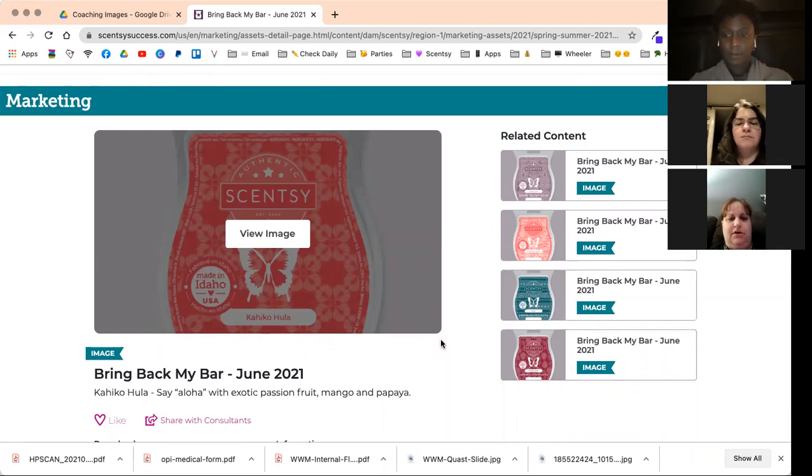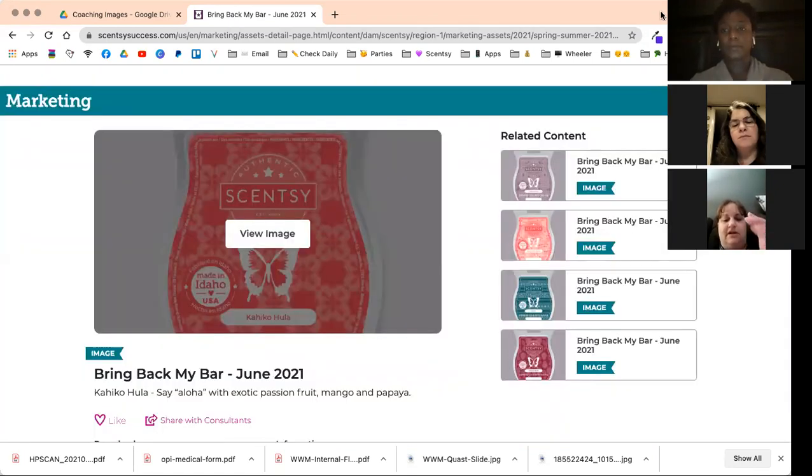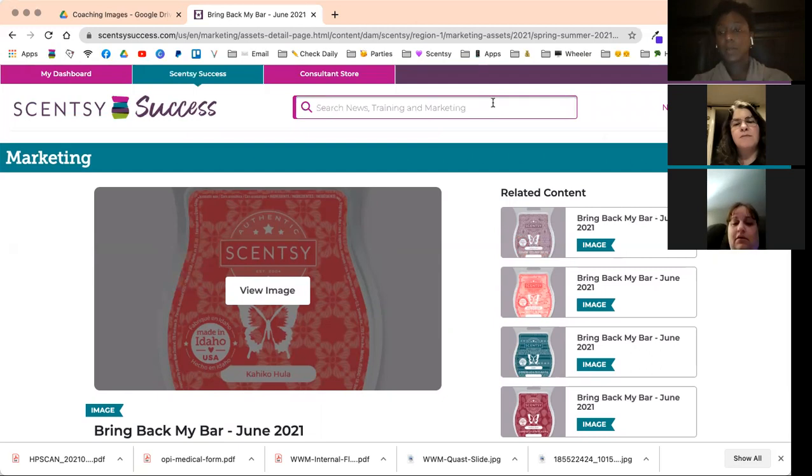The transparent background is great for using in Canva to put backgrounds in. And the images need to have the Scentsy logo and 'independent consultant' on them. If you're using an image from the marketing tab, it already has the Scentsy logo on the item, so you're good. If it doesn't, you can add the logo yourself — just search 'Scentsy logo' in the workstation or type 'Scentsy independent consultant' as text.